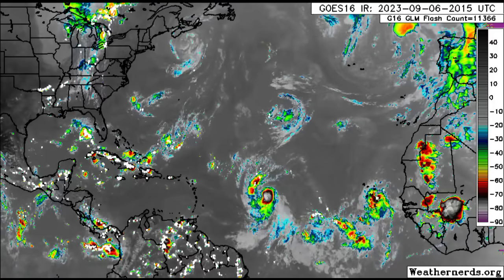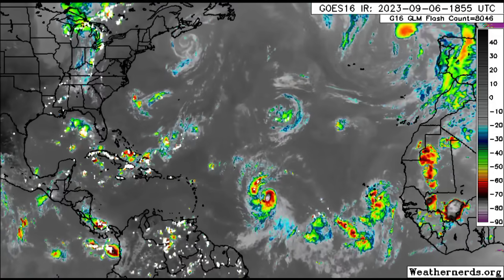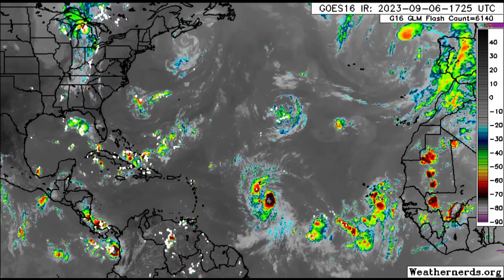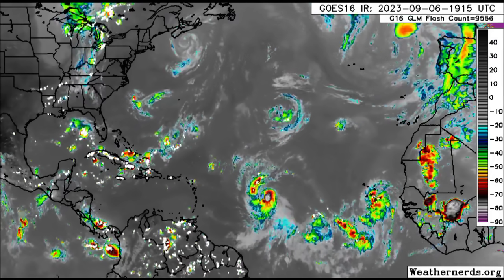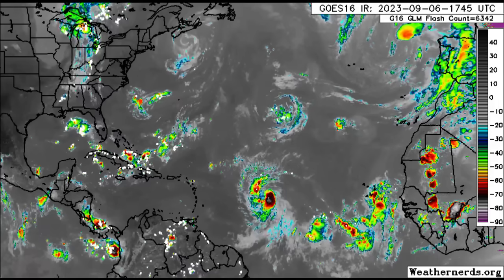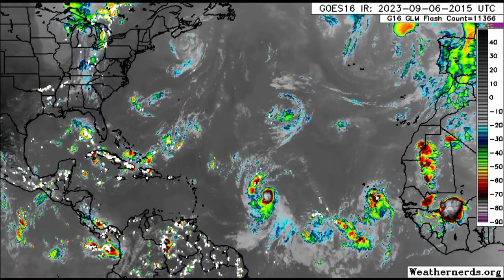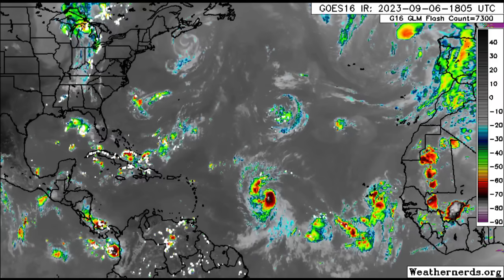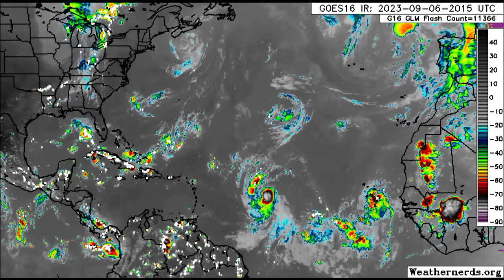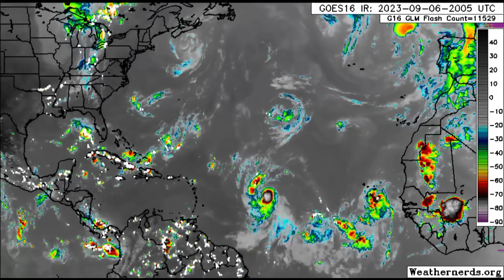Hey everyone, it is Dani and welcome to this evening update. I'm here with the latest on what is going on for Lee, which is now a hurricane. It is going to continue intensifying over the course of the next several days, eventually becoming a major hurricane and could be pretty catastrophic. We're going to be looking at some model data as well as what is currently happening across the Caribbean and surrounding areas.